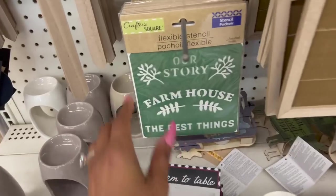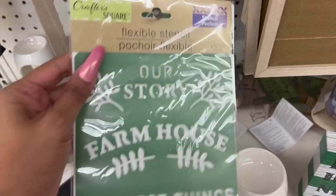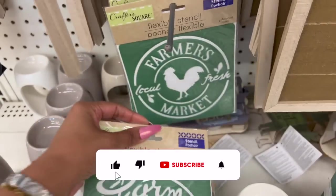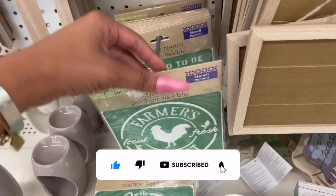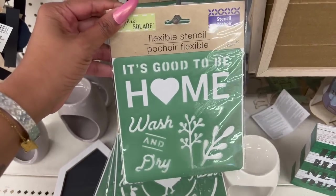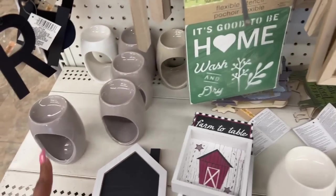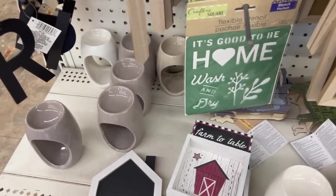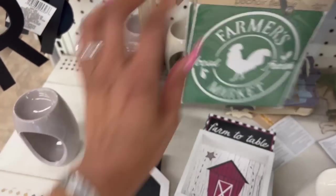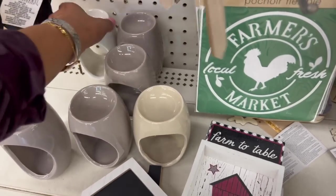They brought back the Flexible Stencils - 'Farmhouse,' 'Farm Fresh,' a little stencil, and 'Farmer's Market.' They had these last year, so it's cool they're back. This one looks new as well: 'It's Good to Be Home,' 'Wash and Dry.' Those stencils have been restocked. And they have some colors - white, dark gray, and a lighter beige. They're actually really pretty.